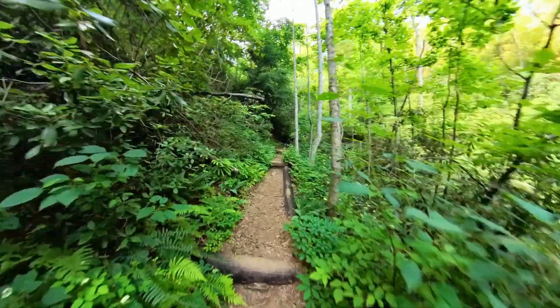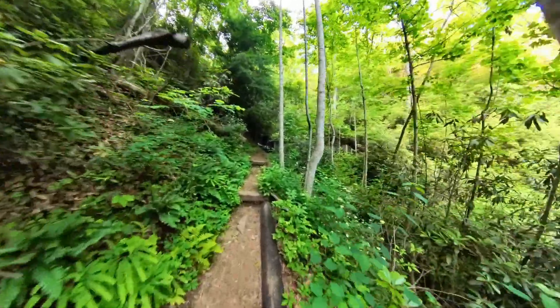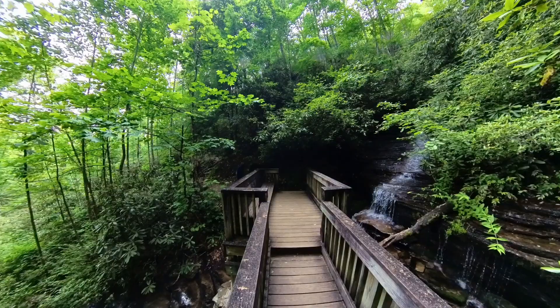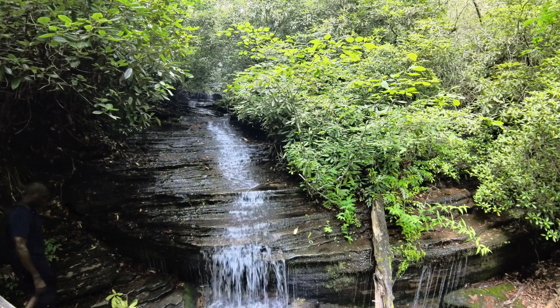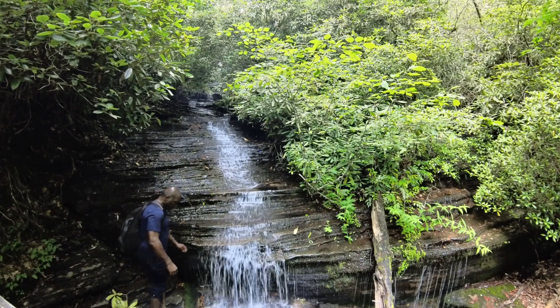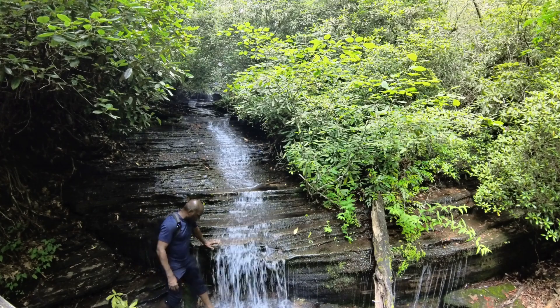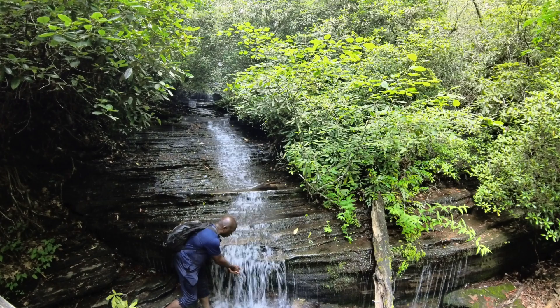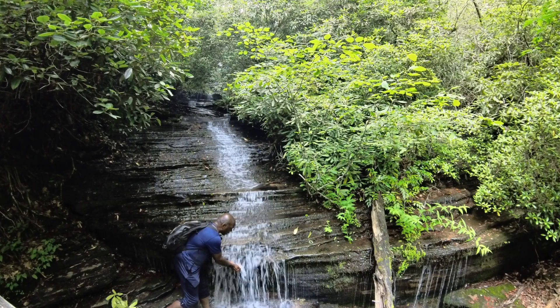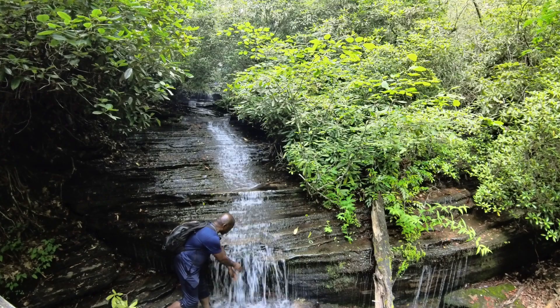Oh wow, there it is. There she is. This one has a different character to the one down below — Angel Falls. I'm going to drop my shoe right here and take in the views. This goes all the way up. It is very slippery here. This water is so cool — actually cold. Cold is not doing it justice.